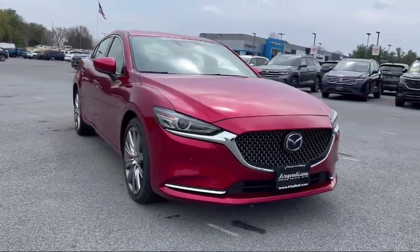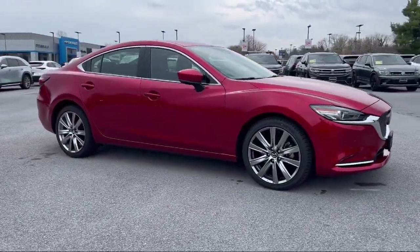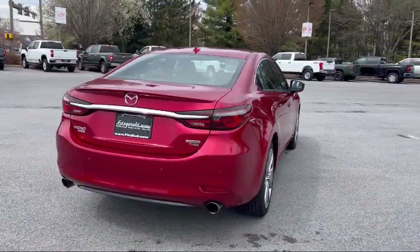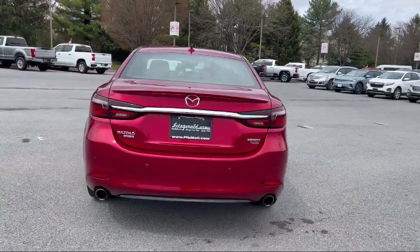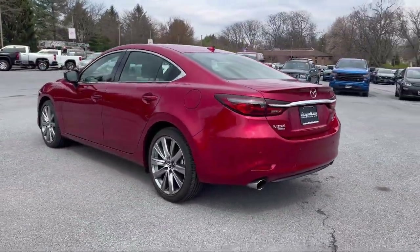It comes equipped with Safety Brake Pedal System, Multi-function Steering Wheel Controls, Voice Operated Audio System, Electronic Brake Force Distribution, Pre-Collision Warning System, Pedestrian Detection, and Wireless Bluetooth Data Link.